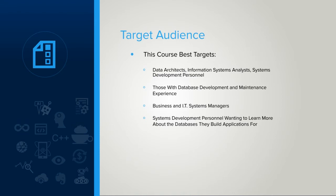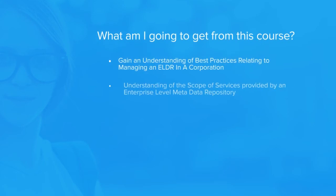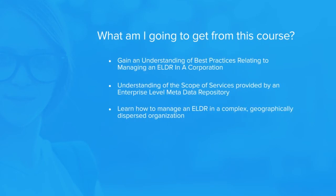The course is also an excellent study area for any business or IT systems managers wanting to learn more about how strategic data-related projects should be identified, defined, scoped, and undertaken. If you take this course, you should receive the following benefits: you will learn best practices relating to architecting metadata repositories for a complex corporation; you will learn how to implement and manage metadata repositories within the corporation; and you will learn how to implement and operate geographically dispersed metadata repositories for complex organizations.